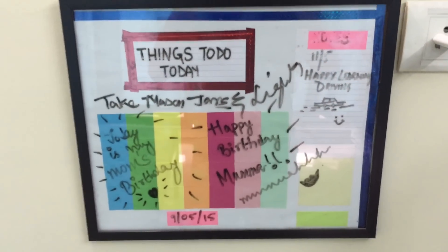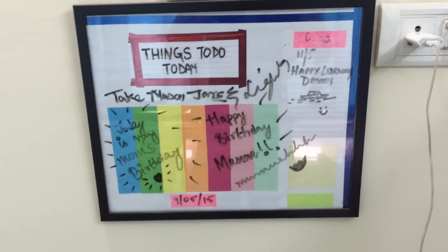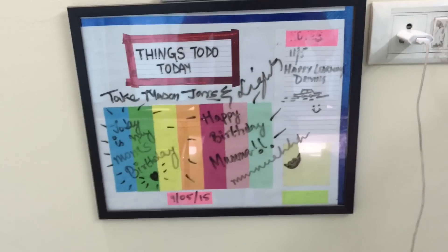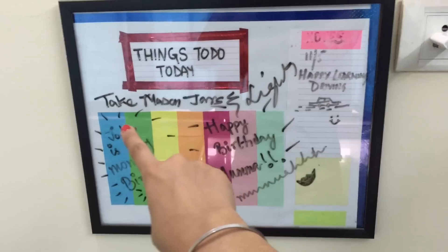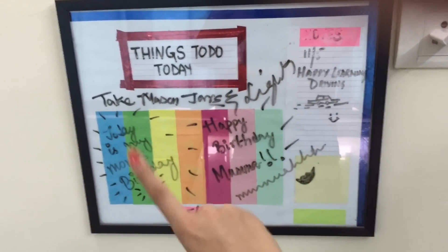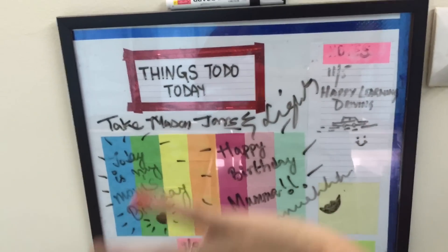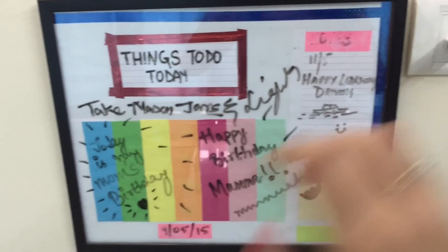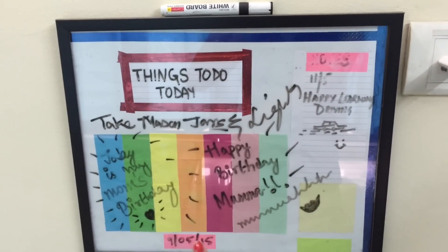Here I have this dustbin and sort of a calendar-planner thing that I made out of chart paper. I just took chart paper, cut colorful paper into small squares, pasted them, added post-its onto it, and use a whiteboard marker to write on it and then just erase it. This board hasn't been touched since the 9th of May, so I've been really lazy and busy.